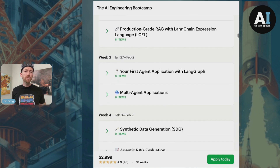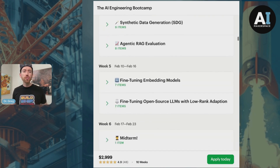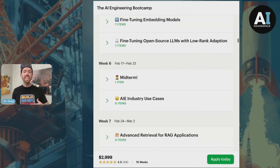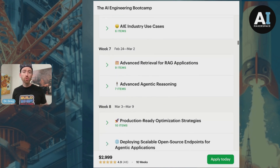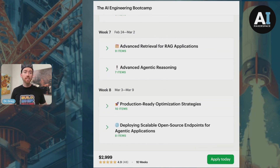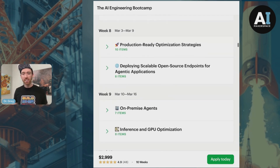As we move into the production phase of the course, you'll learn about how to choose the best inference server for your application, looking at tools like VLLM, Hugging Face Text Generation Inference, and NVIDIA NIM, or how to build agents on-prem, and finally how to dial in your inference latency with the right quantization techniques.